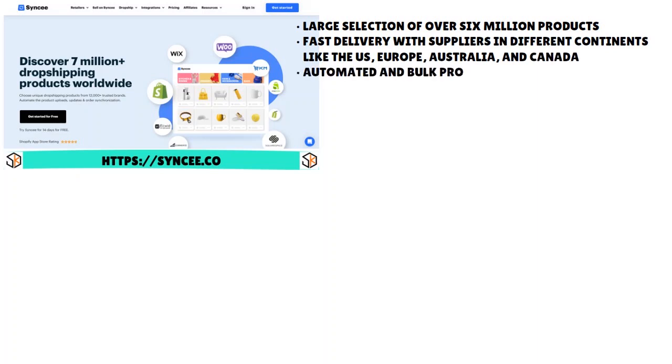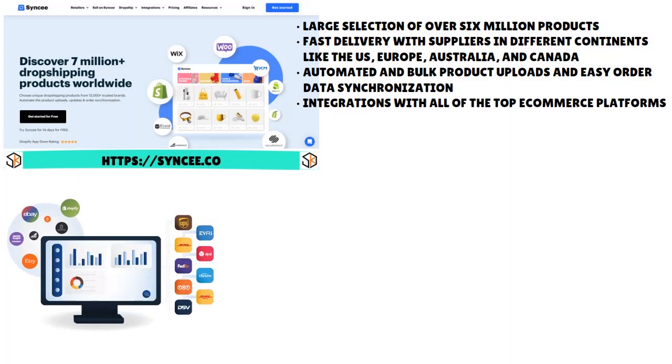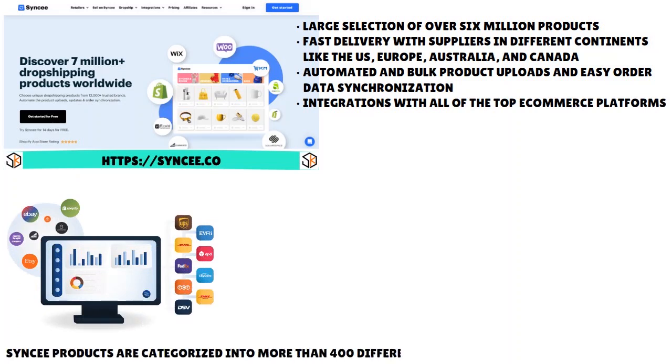You also have automated and bulk product uploads and easy order data synchronizations. We love the fact that Syncee has integrations with all the top e-commerce platforms — Shopify, WooCommerce, BigCommerce, and so on. Syncee products are categorized into more than 400 different categories, making it easy to find what you're looking for.